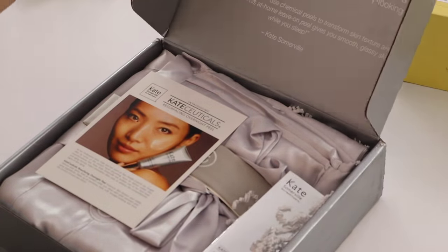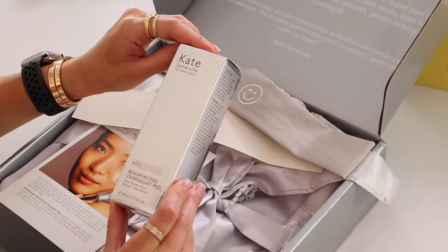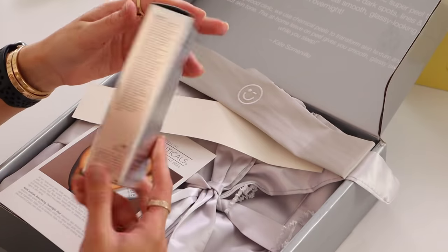Next we have some goodies from Kate Somerville — a cute headband. It's the Resurfacing Overnight Peel with glycolic acid, retinol, and niacinamide. Kate Somerville is pricey but so good — if you have the budget to spend, they've never let me down. And the matching silk robe to the headband. This just makes me want to have a self-care moment and try out this skincare. They know what they're doing.